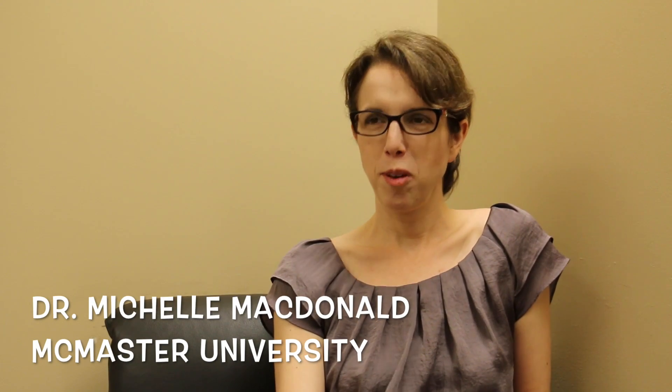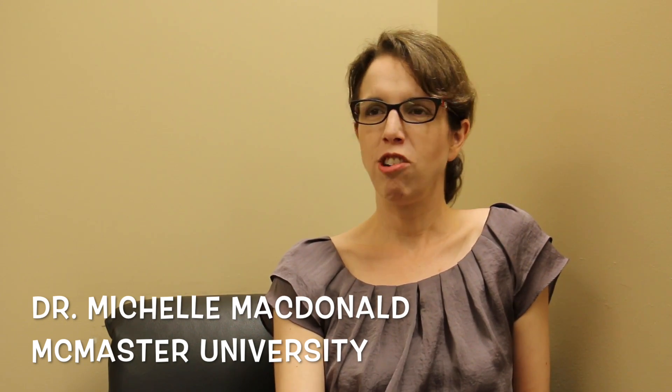I'm Shell McDonald. I'm an associate professor in the Department of Biochemistry and Biomedical Sciences and I teach a metabolism course where we're focusing on energy metabolism.